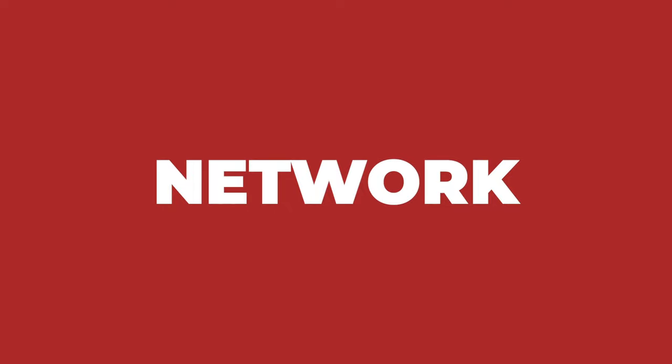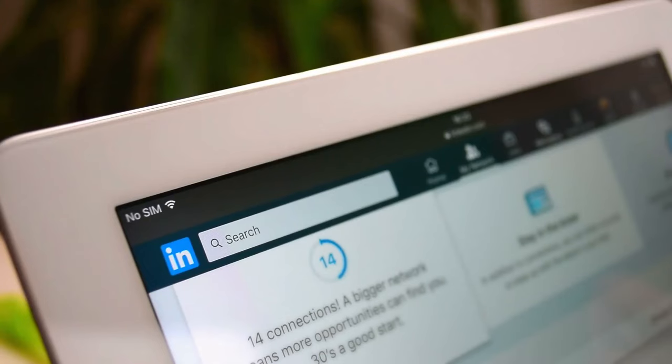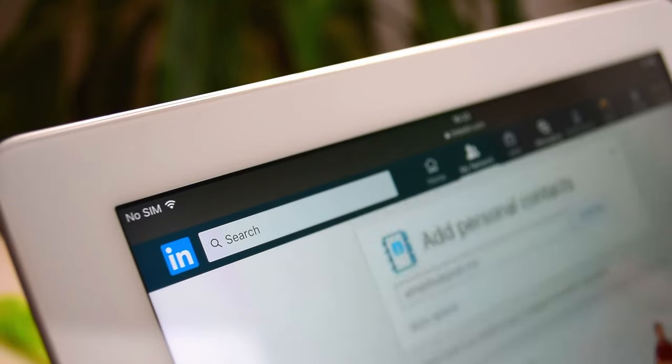Which leads to number three: network. Find PM events in your city, conferences, workshops, and meet like-minded people and learn from them. Don't be afraid to ask for advice or mentorship. Also reach out to existing PMs on LinkedIn to learn about their experience, which eventually may lead to a referral.